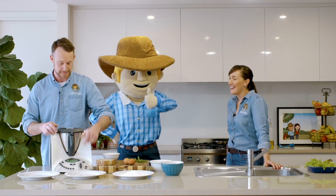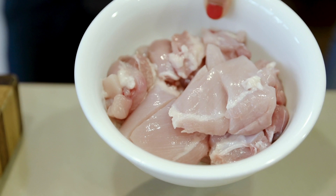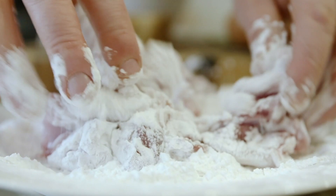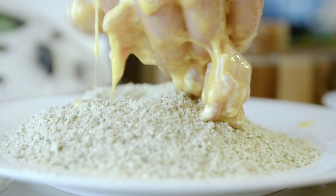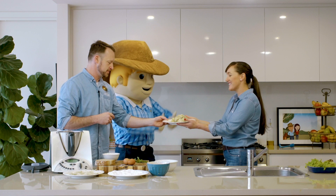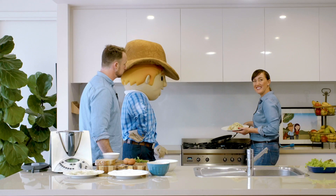Now we've got our yummy breadcrumbs. What we need to do next is add our chicken into the flour, then coat it in the eggs. We're going to coat them in the egg mixture and then drop them into the breadcrumbs. All crumbed up! We turn on our cooktop, get it nice and hot in the pan, pop in some olive oil and when that comes to temperature we start cooking our nuggets.